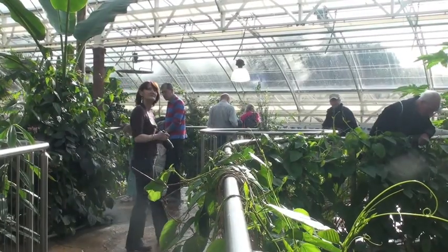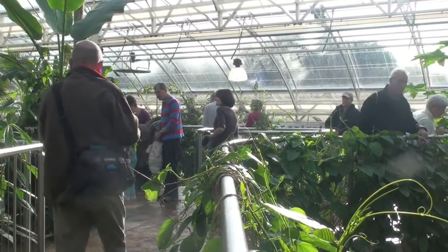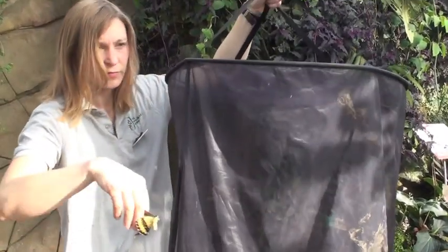To look after the butterflies here at Wisley, we have various stages. We receive them as a special delivery of chrysalis, and we hatch them in-house in a specially environmentally controlled chamber, and then every day we check them and release them into the glasshouse.